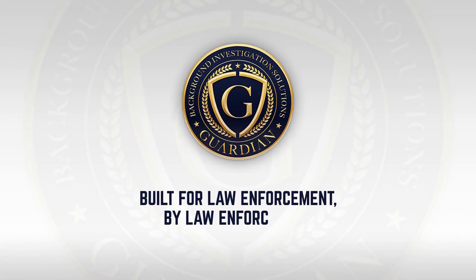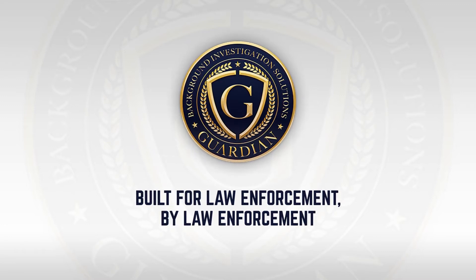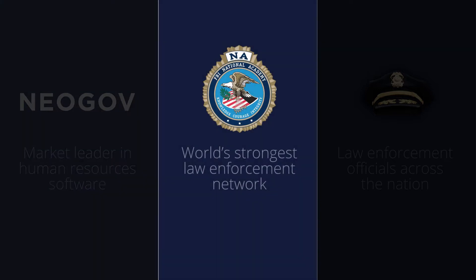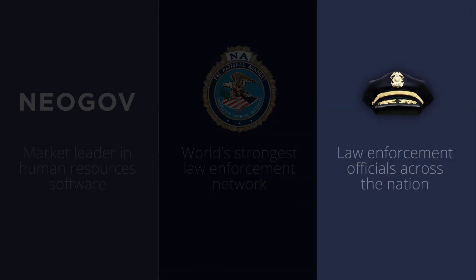Guardian is a cloud-based platform that connects public sector agencies with applicants seeking employment during the background investigation process. Guardian has strategically partnered with NeoGov, the market leader in human resource software for the public sector, the FBI National Academy Associates, the world's strongest law enforcement network, and several highly decorated law enforcement officials who serve on the advisory board to provide the best solution possible to agencies nationwide.